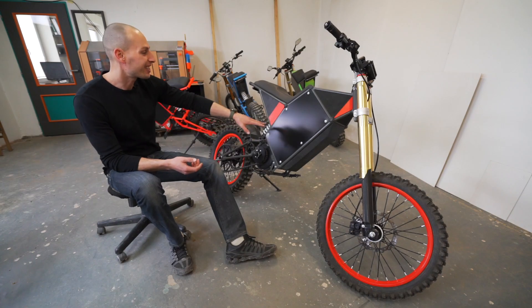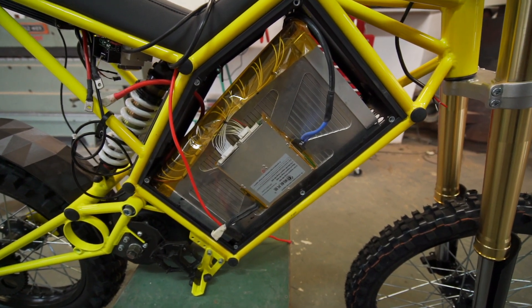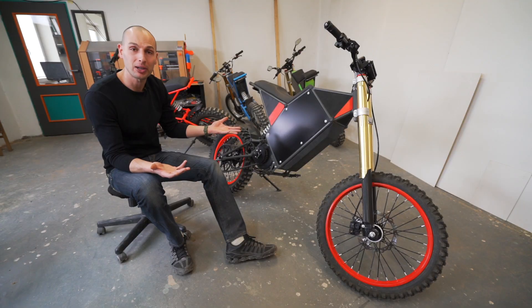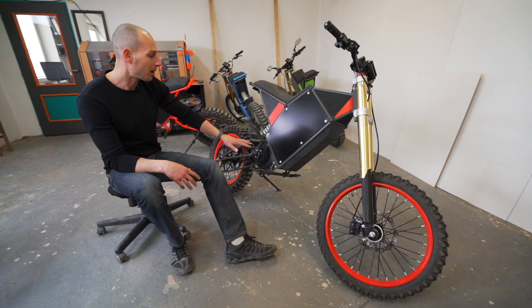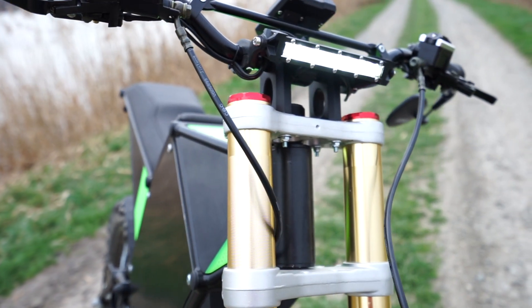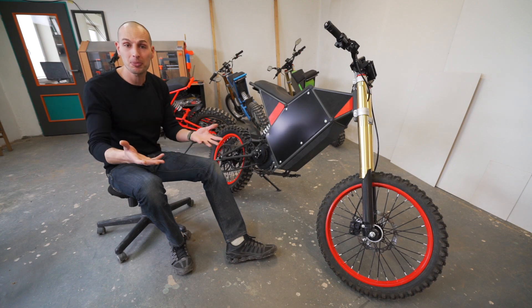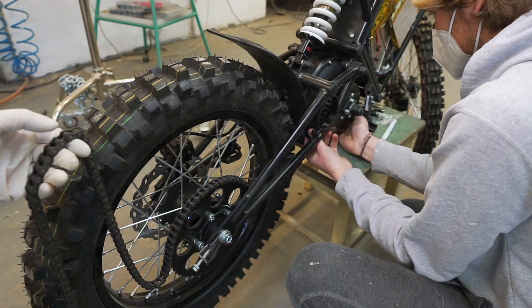The battery fits nicely inside the frame and is protected with an aluminum case that protects it from mechanics. The motor is mounted as a mid-drive, which gives us the unique opportunity to change the power ratio with a rear sprocket — if you want more speed, you got it; if you want more torque, we mount a bigger sprocket.